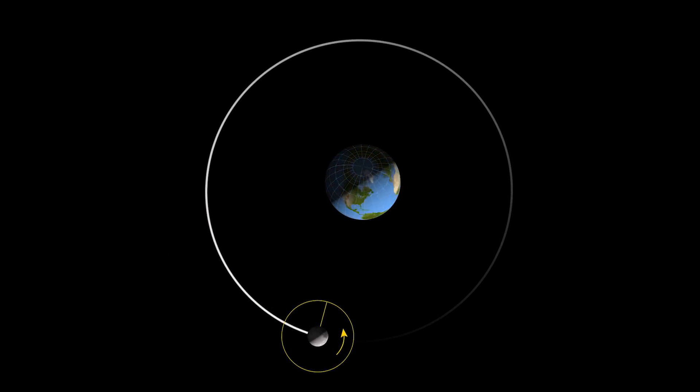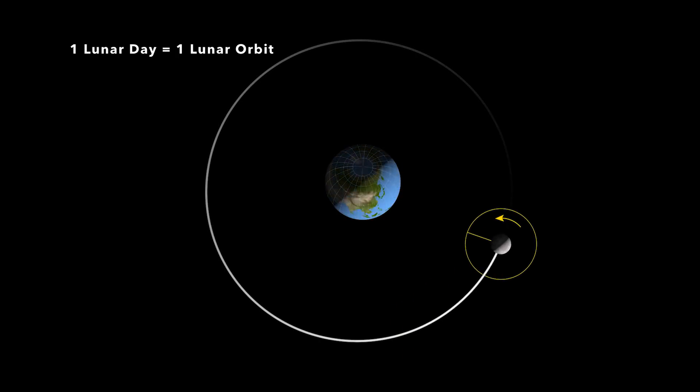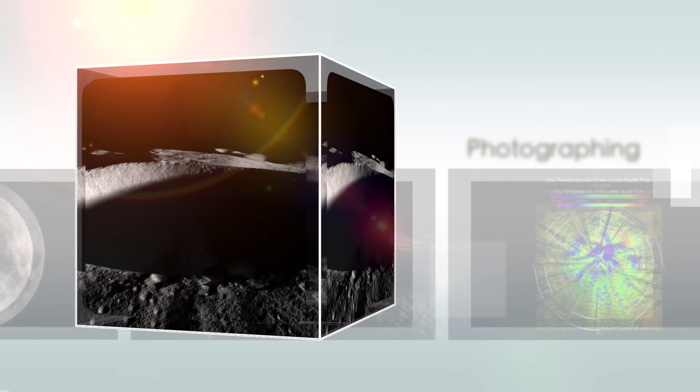So, a lunar day takes about the same amount of time as one complete lunar orbit. 100 lunar days means 100 chances to observe a complete day-night cycle on the moon.